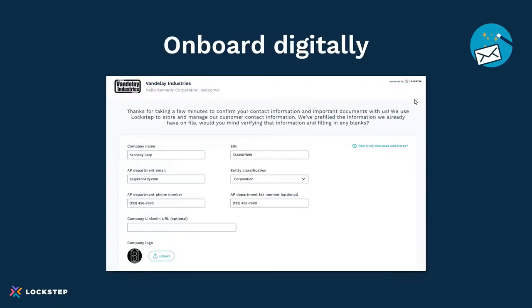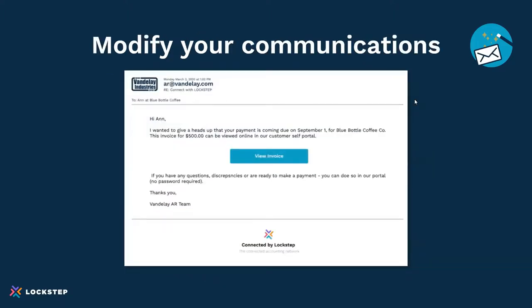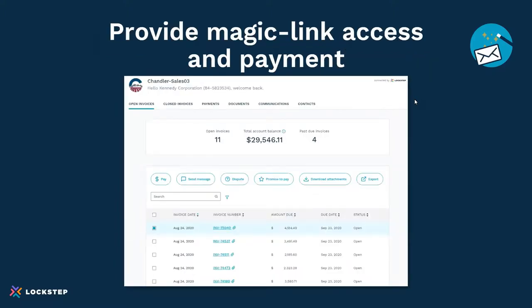For digital onboarding, here's an example screenshot from our product: we send out an email rather than a PDF to allow a customer to fill out their profile online and save it. Once saved, it automatically updates the ERP, so everything's kept in sync and master data is correct — requiring no work for the AR team. For modifying communications, you want no attachments — instead there's a link in the email to view the invoice using Magic Link access. The Magic Link can get you to a statement, an individual invoice, or even prompt a promise to pay, directing and nudging the customer down the payment process and the ability to pay online.